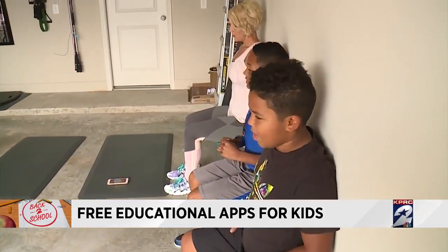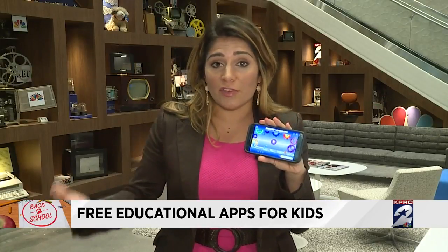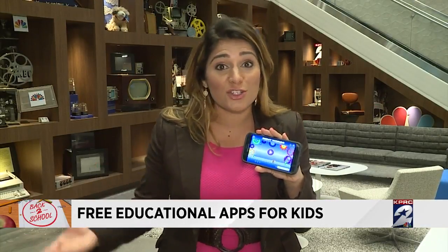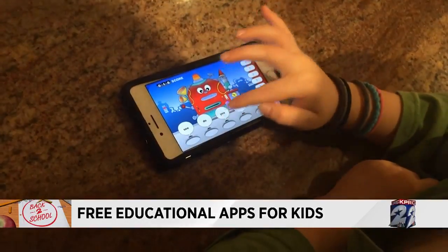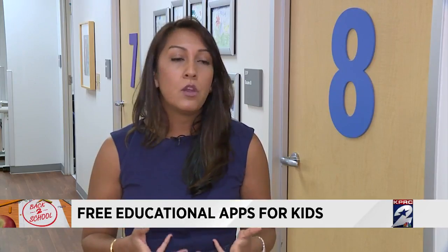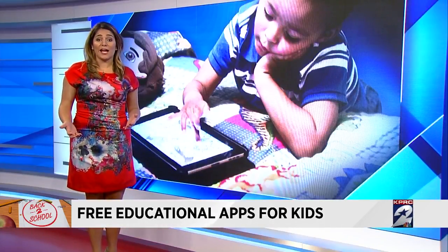While these apps are free, many have the option to buy extra features after a certain trial period, so watch what your kids are doing and make sure you don't get charged extra down the road. And don't forget: there's no comparison and no replacement for face-to-face time. The apps are okay to use to give you something in addition to face-to-face time, but they really can't be the only thing teaching your child.